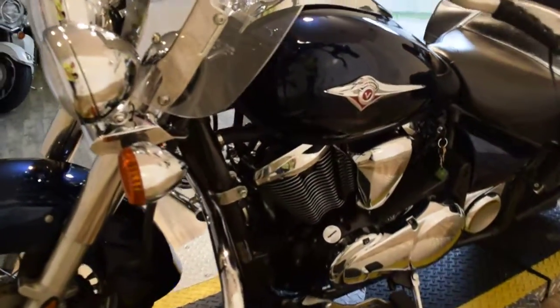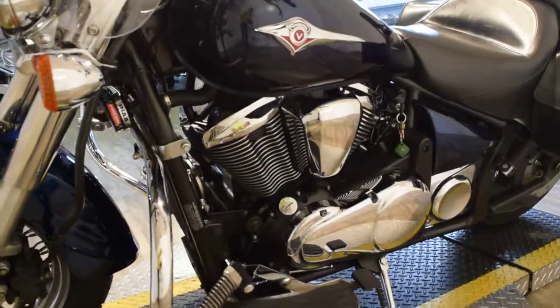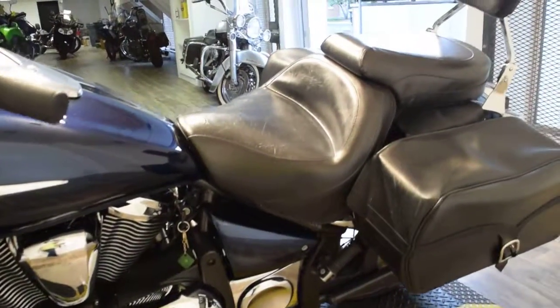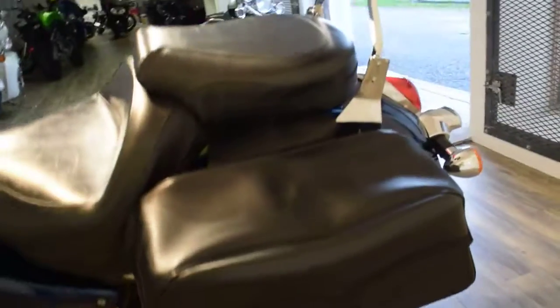You can call us at 847-526-0500 or you can come see this bike in person. We're about 45 minutes north of Chicago. Our address is 315 North Rand Road in Wauconda, Illinois.